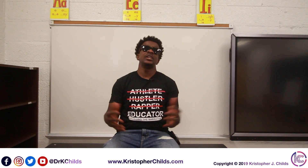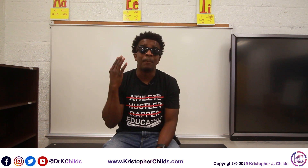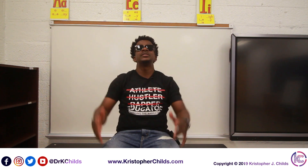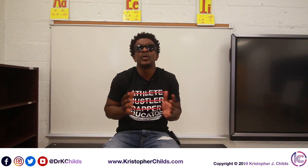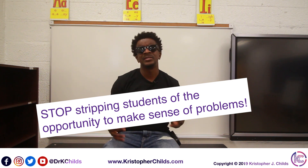Over time, some genius principal went to a conference and said, oh my gosh, this is the best thing since sliced bread — I'm going to roll it out to every subject area, including math. Big, big mistake. The gradual release of responsibility is not appropriate for math because we strip students of their learning.